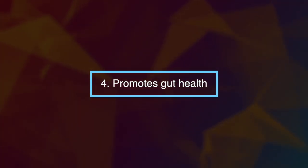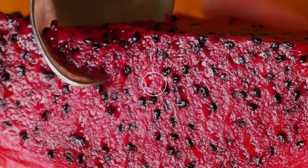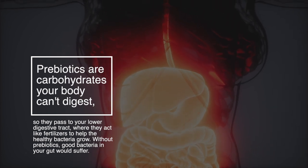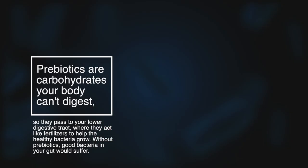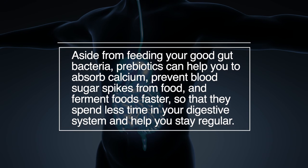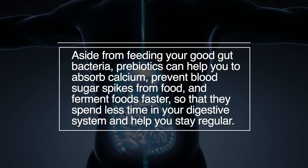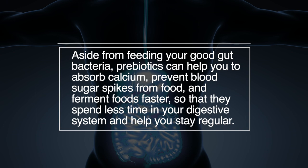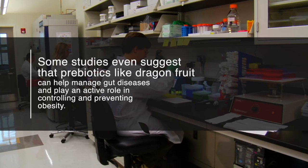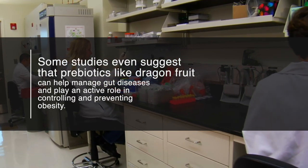Number four: dragon fruit promotes gut health. Because dragon fruit contains prebiotics, it can potentially improve the balance of good bacteria in your gut. Prebiotics are carbohydrates your body can't digest, so they pass to your lower digestive tract, where they act like fertilizers to help healthy bacteria grow. Without prebiotics, good bacteria in your gut would suffer. Aside from feeding your good gut bacteria, prebiotics can help you absorb calcium, prevent blood sugar spikes from food, and ferment foods faster, so they spend less time in your digestive system. Some studies even suggest that prebiotics like those in dragon fruit can help manage gut diseases and play an active role in controlling and preventing obesity.